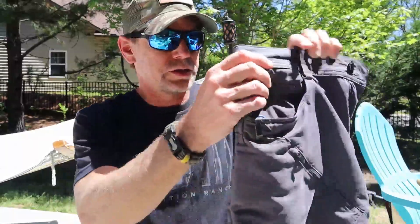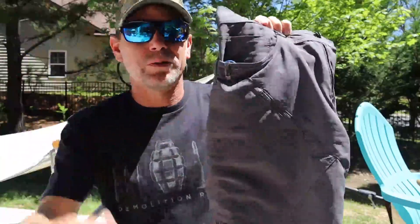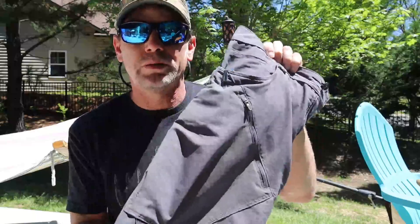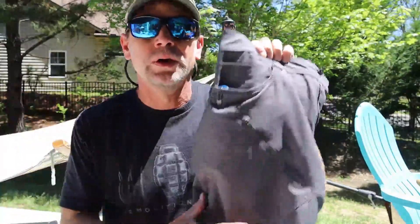Let's go ahead and run through the features of these shorts real quick, then I'll tell you what I think about them and whether I recommend them. These are 100% polyester, so if you saw my review of the Strike shorts, those were a poly-cotton blend, which means those are definitely going to be more durable.